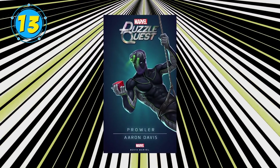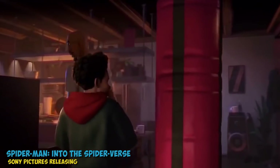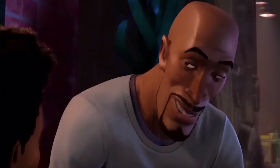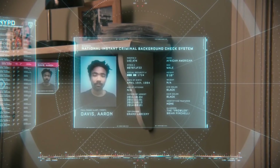There was a time when Aaron Davis was confined to the pages of the comic books, but he recently enjoyed some time on the big screen. In Spider-Man: Into the Spider-Verse, he was revealed to be the uncle of Miles Morales. When he wasn't hanging out with his web-slinging nephew, he was working as a villain known as the Prowler. We also saw Aaron Davis in the MCU during Spider-Man Homecoming, played by Donald Glover.